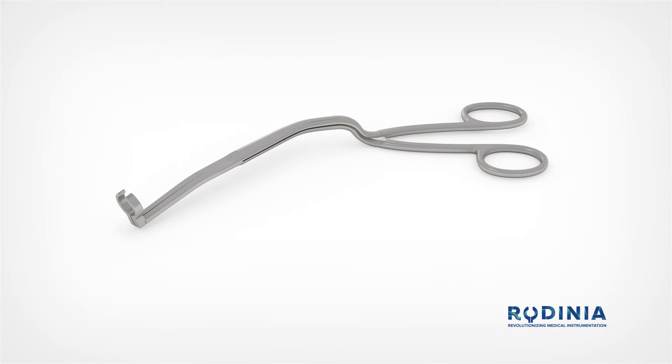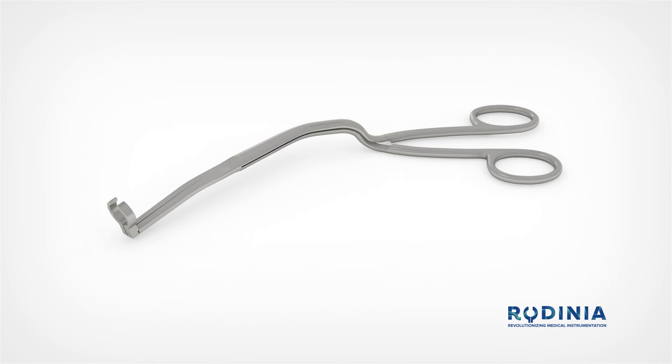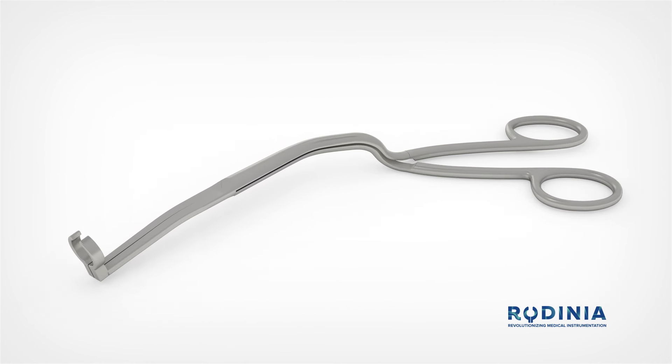That is why we have reinvented the future of nasotracheal intubation by bringing you the Tilki forceps — a simple to use and absolutely unique medical instrument that will revolutionize the way you nasotracheally intubate.